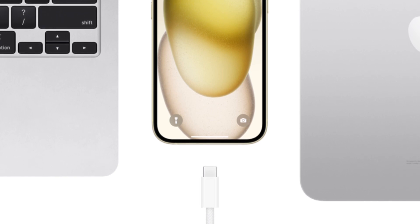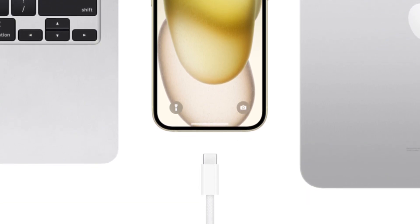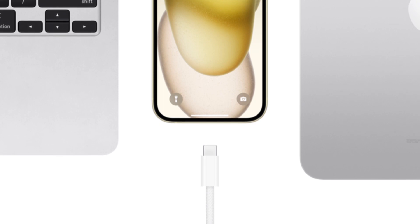You can use one cable for your Mac, for your AirPods, which are now even equipped with USB-C, so that's a good thing.